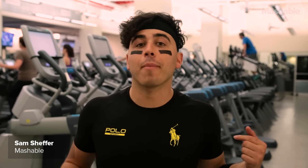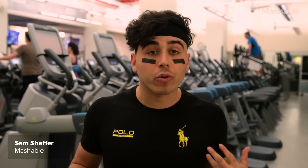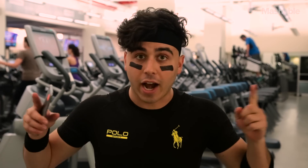I'm Sam Sheffer with Mashable and I am in an Equinox gym in Manhattan wearing Ralph Lauren's Polotech smart shirt. It is literally a wearable and I'm going to go work out.